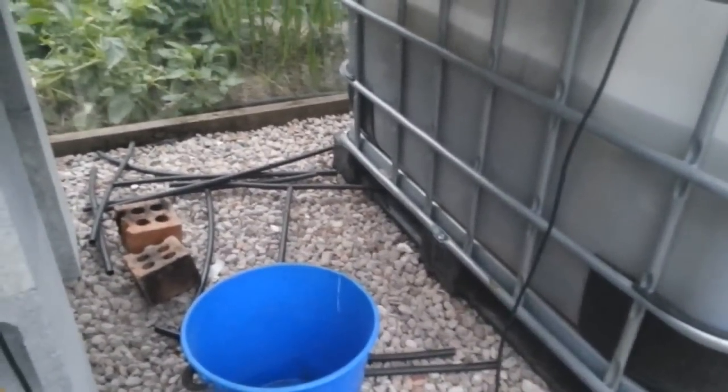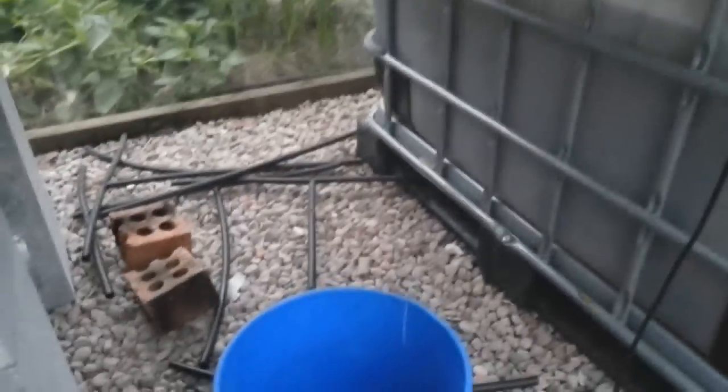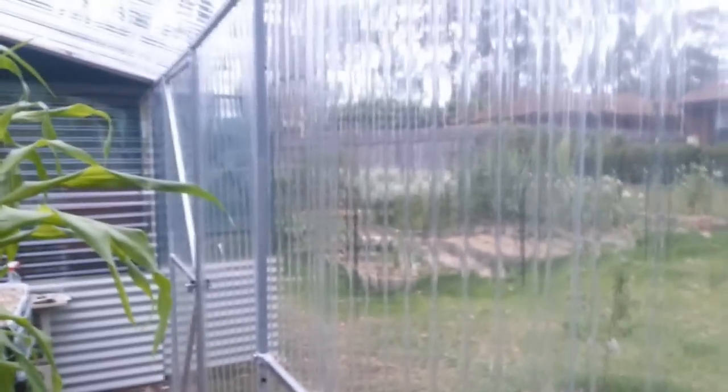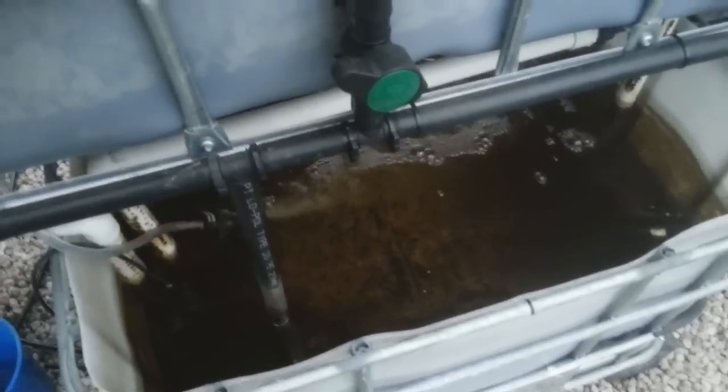Basically the red claw tank — I'll just put an overflow up the top of the tank here. It's gonna be around about 300 litres and it'll slot right in that gap. So this tank overflows into that, this will have red claw in it. And then along this wall there's gonna be strawberries in PVC pipes, and this little sump tank's gonna feed that. The strawberries will just drain back in to the main fish tank.